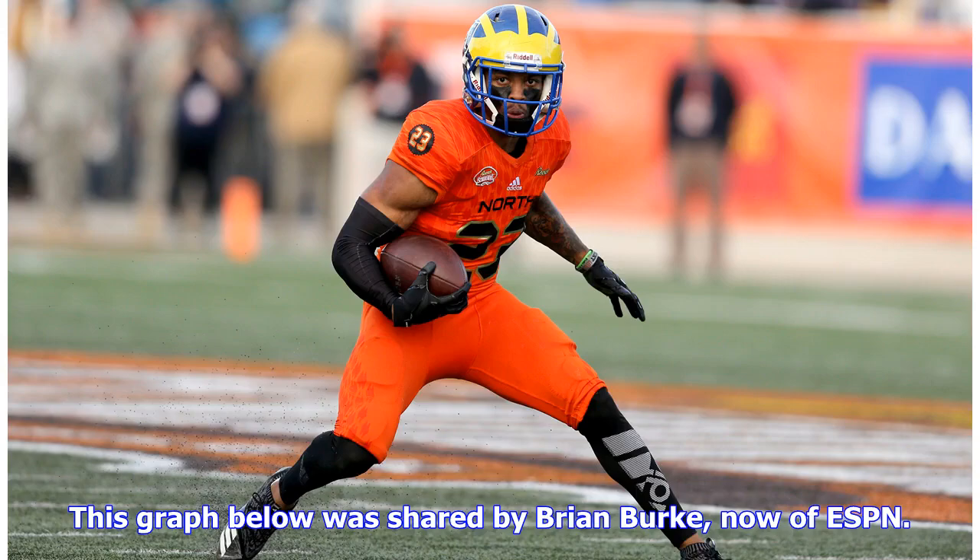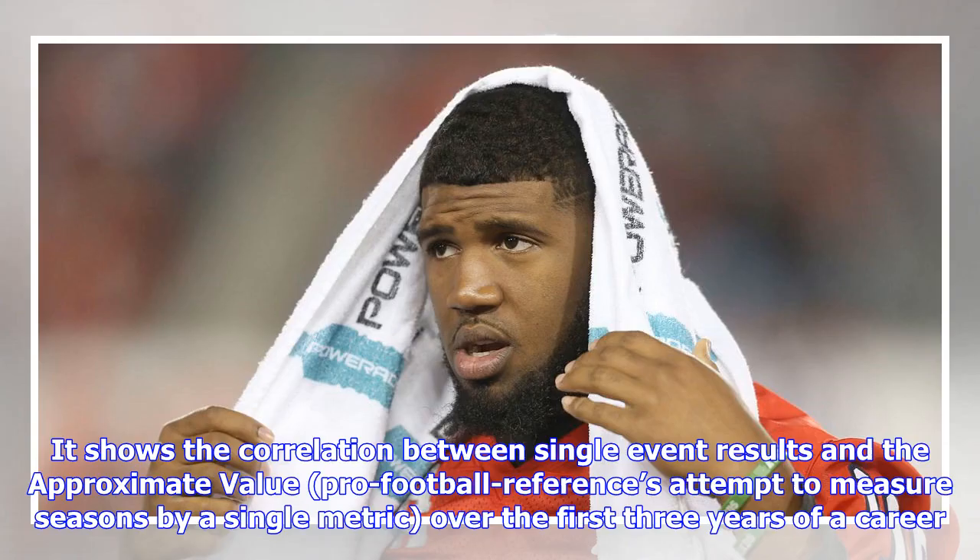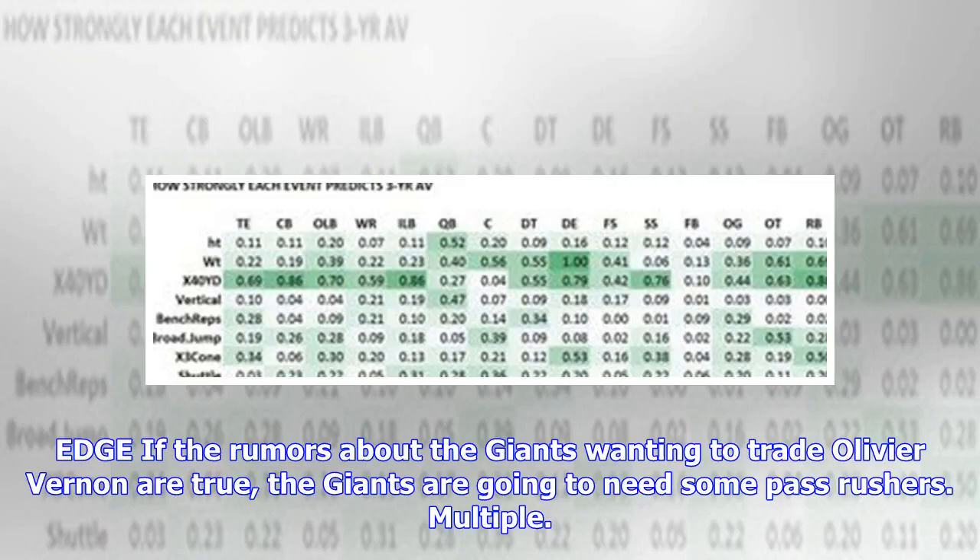This graph, shared by Brian Burke now at ESPN, shows the correlation between single combine event results and approximate value — Pro Football Reference's attempt to measure seasons by a single metric — over the first three years of a career.